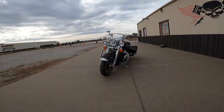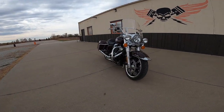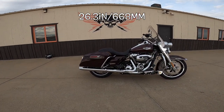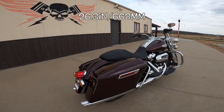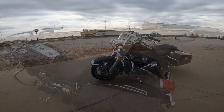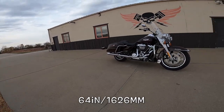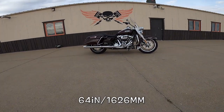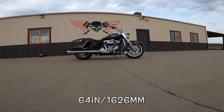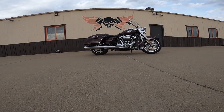This beautiful bike has a 32-degree lean angle each way. The seat height is 26.3 inches — that's 668 millimeters. The wheelbase is a whopping 64 inches — that's 1626 millimeters — and the ground clearance is 5.3 inches, which is 135 millimeters. Lots of ground clearance.